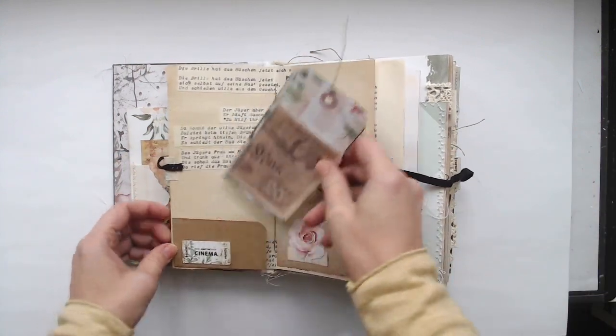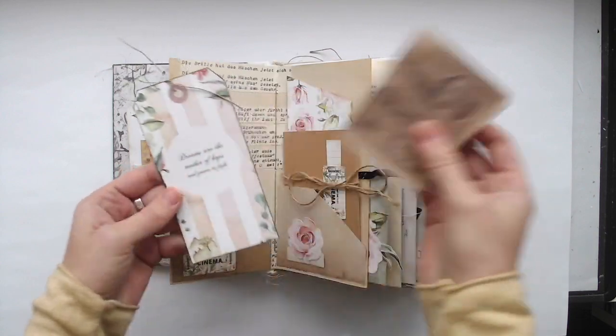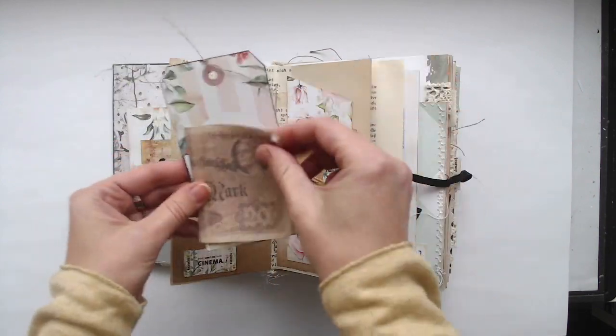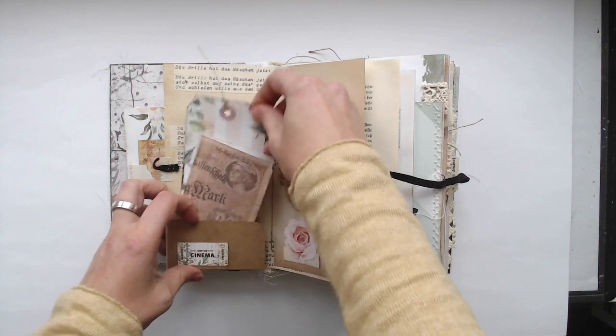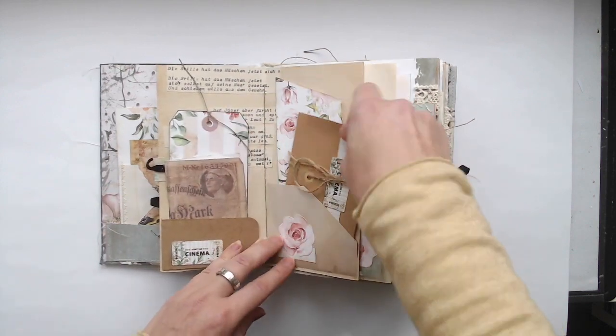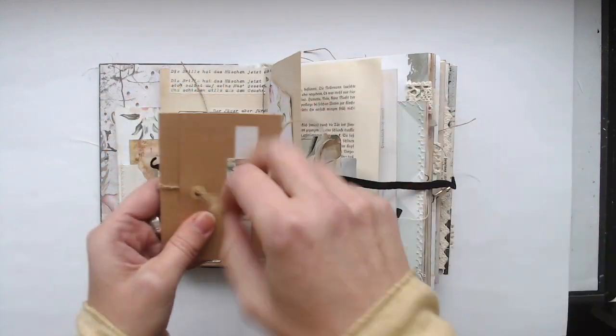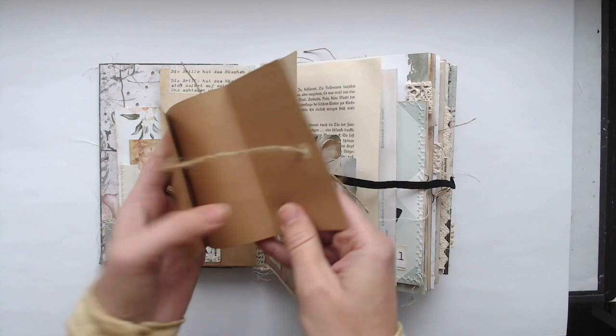In the first signature there are also some pockets and some tags and of course old banknotes, because you can't have enough money, right? And I played a little bit with the paper and with all the die-cut elements to decorate the journal.